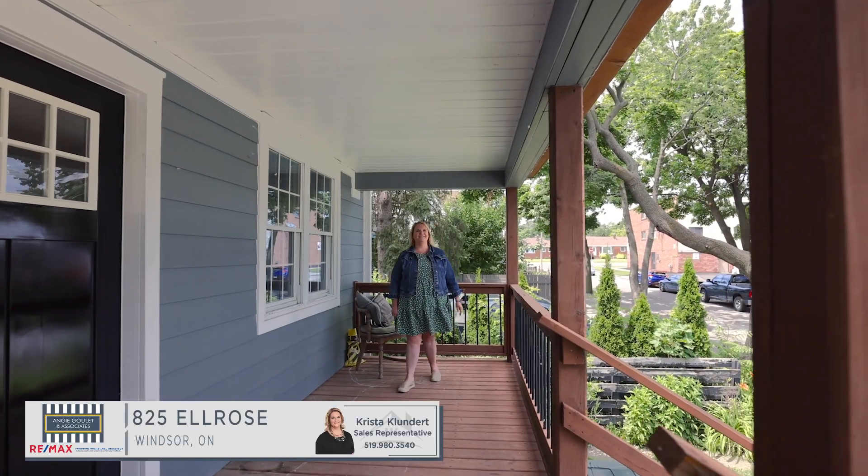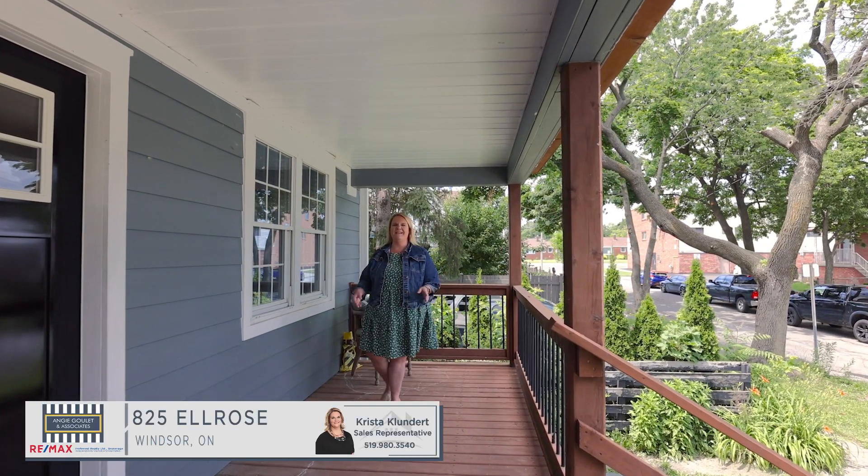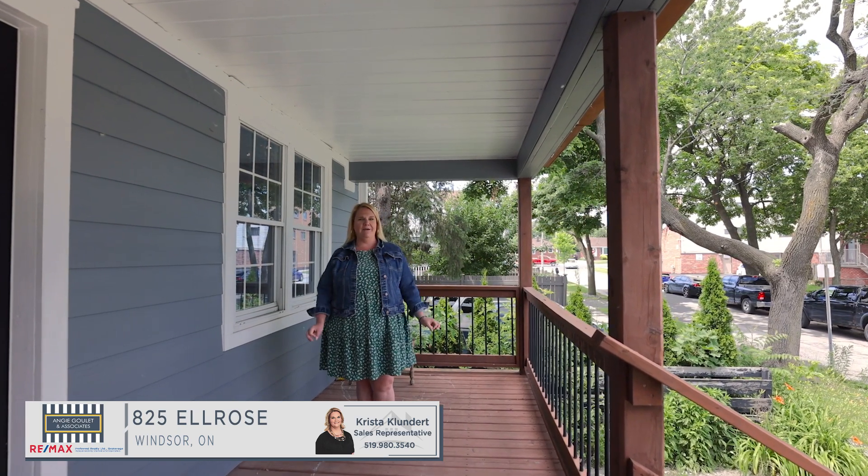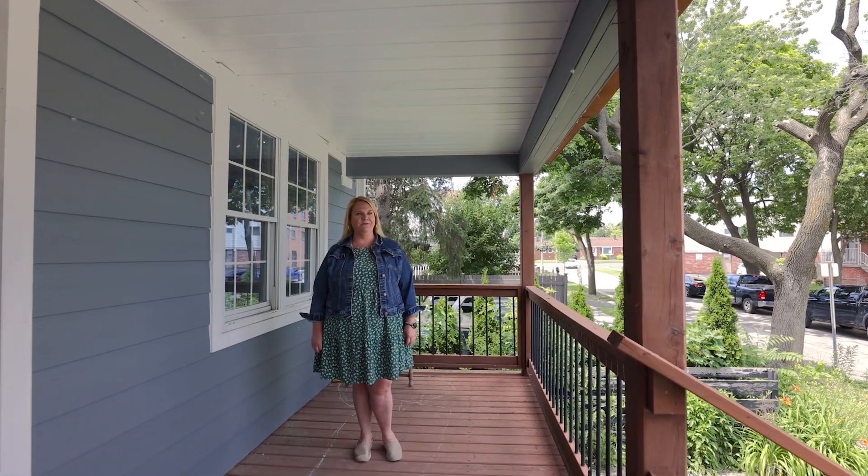Hi there, Krista from Angie Goulet & Associates. Thank you so much for joining me today on the tour of 825 Elrose. This newly renovated duplex is going to impress you.